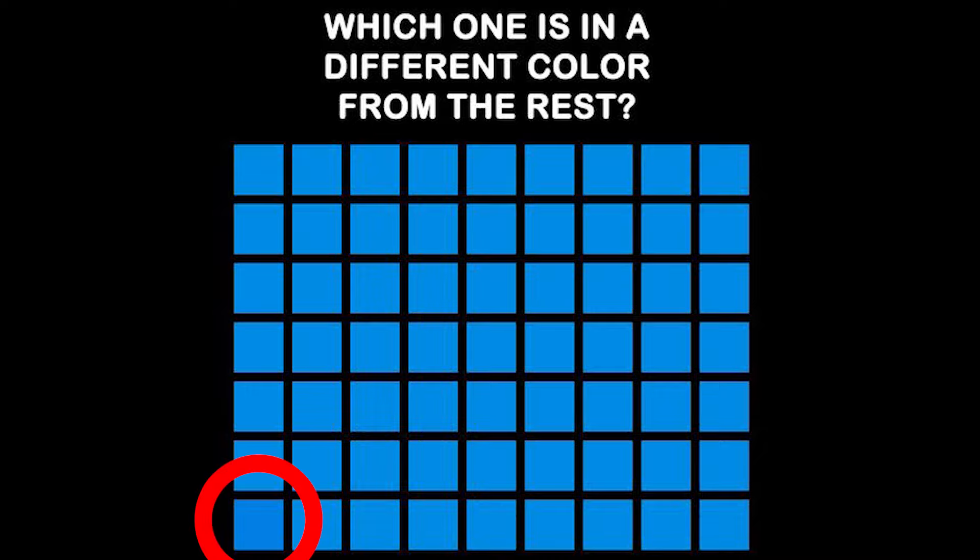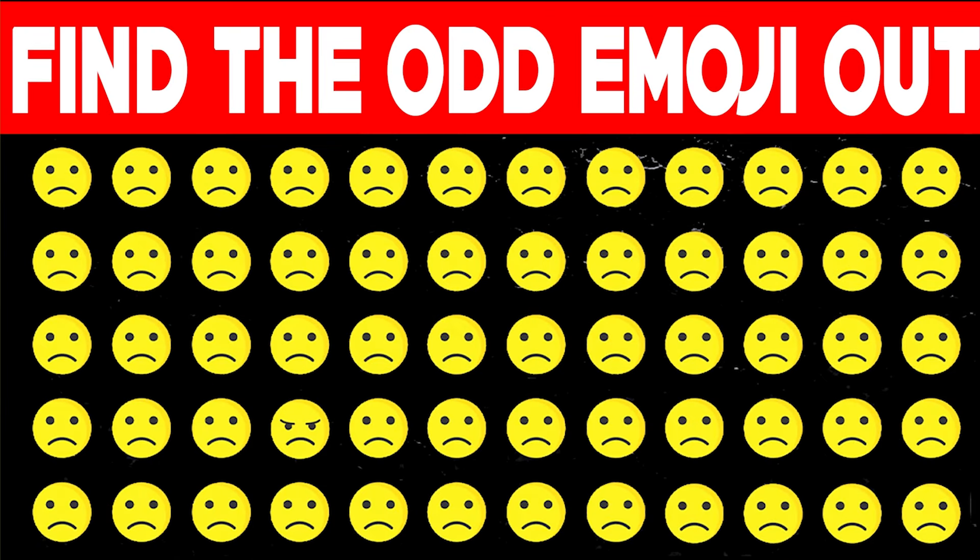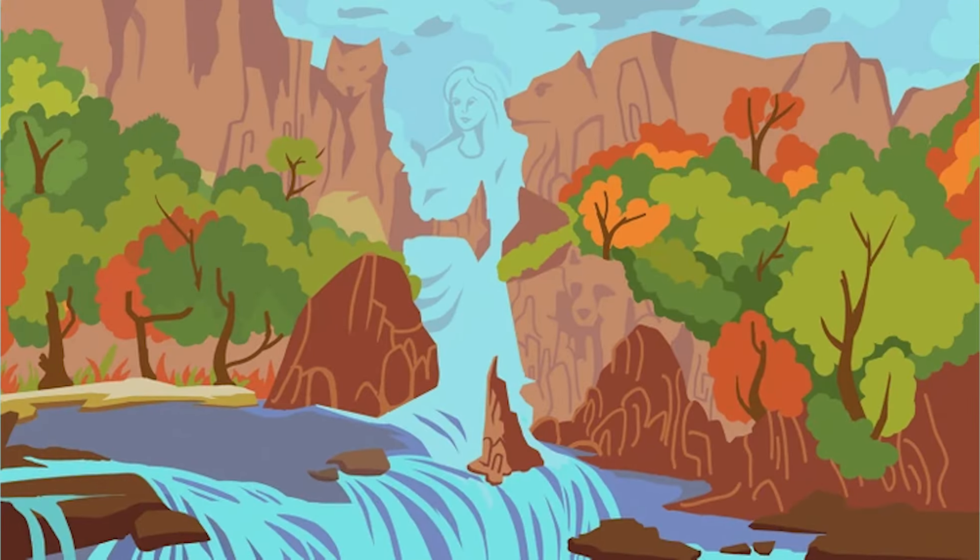Can you find the odd emoji in this image? If you can spot the odd emoji, that means you have really good eyesight and probably have an eagle eye. The odd emoji in this image is actually this one right here — it's not a sad face, it's actually an angry face. Did you guys spot this?